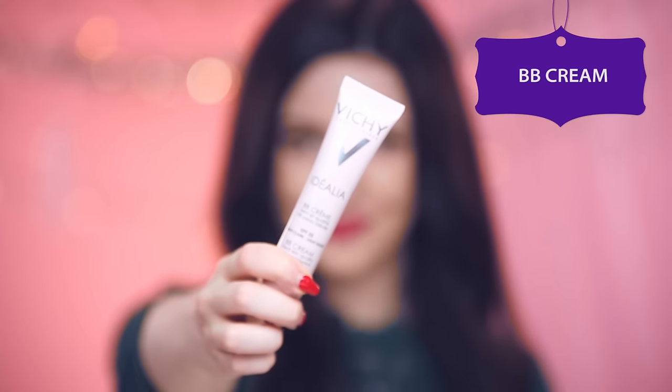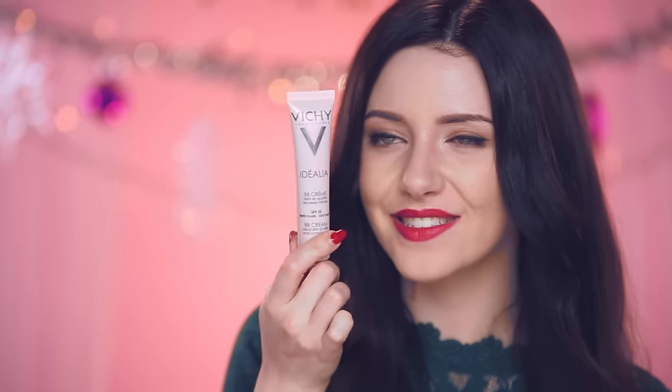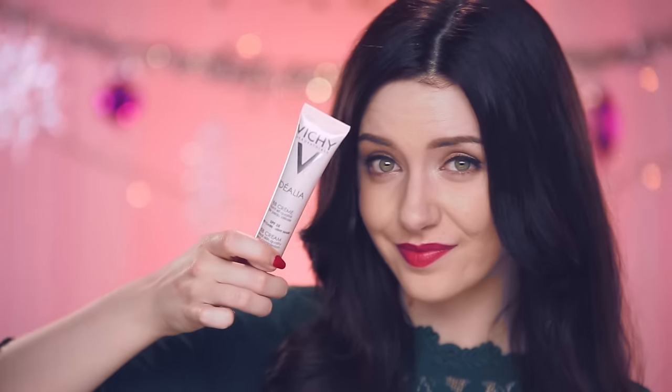I'm going to start off with my base makeup — it's the Vichy Idealia BB Cream. This is like skincare mixed with makeup. It has a super high SPF for your face, and that's even important in the wintertime. Even though you can't see the sun, the rays are still coming through and affecting your skin. This blurs out fine lines, pigmentation marks, and blemishes, and it's not too heavy on the skin, so it's perfect for travel. Vichy is a mid-range brand, but you can get high-end BB creams and affordable ones in the drugstore too.